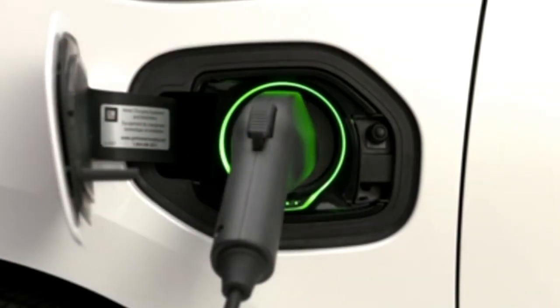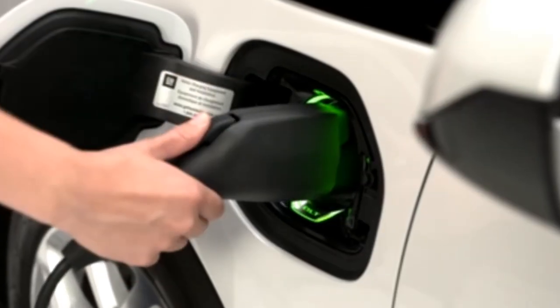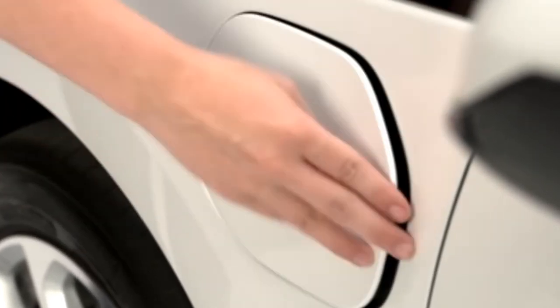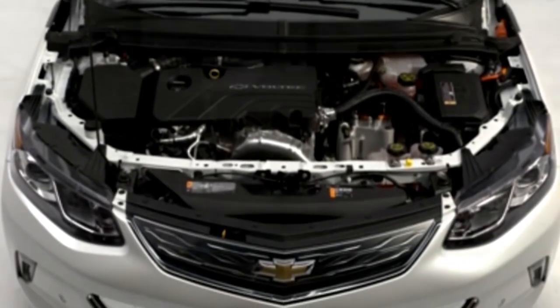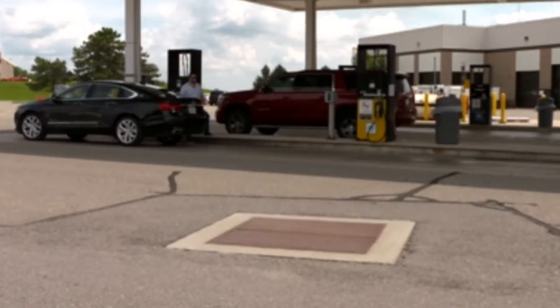This setting maximizes the amount of charge your Volt can get before you leave. You can also end the charging as late as possible, ensuring your Volt reaches full charge when you're ready to leave. This results in a warm battery, which lowers the potential energy drain in optimizing battery temperature and gives you more all-electric mileage during the colder months.